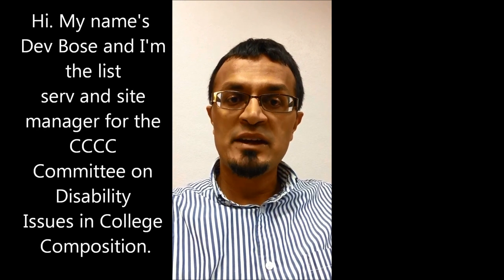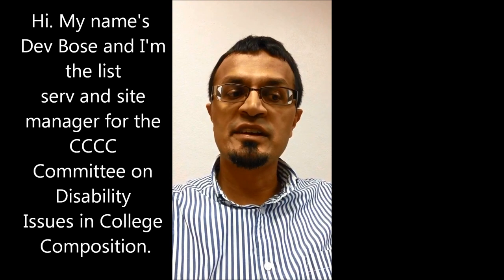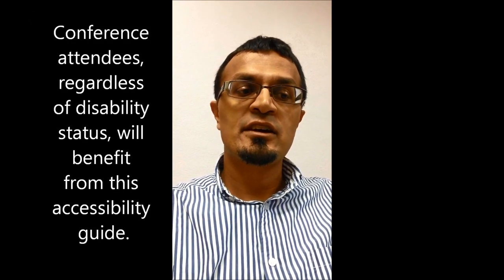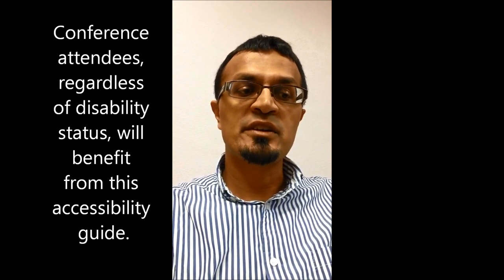Hi, my name is Dev Bowes, and I am the List Servant Site Manager for the 4Cs Committee on Disability Issues in College Composition. Conference attendees, regardless of disability status, will benefit from this accessibility guide.